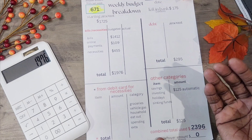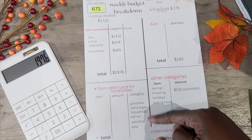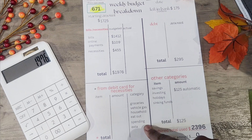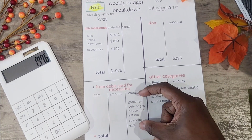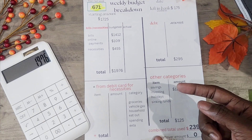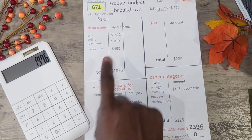This section tracks my debit card spending. The check hits the bank Thursday night or early Friday morning, but if I need something during the day on Thursday I'll use my debit card. I track things like gas and groceries here. The main point is to make sure I don't go over the $455 necessities budget.